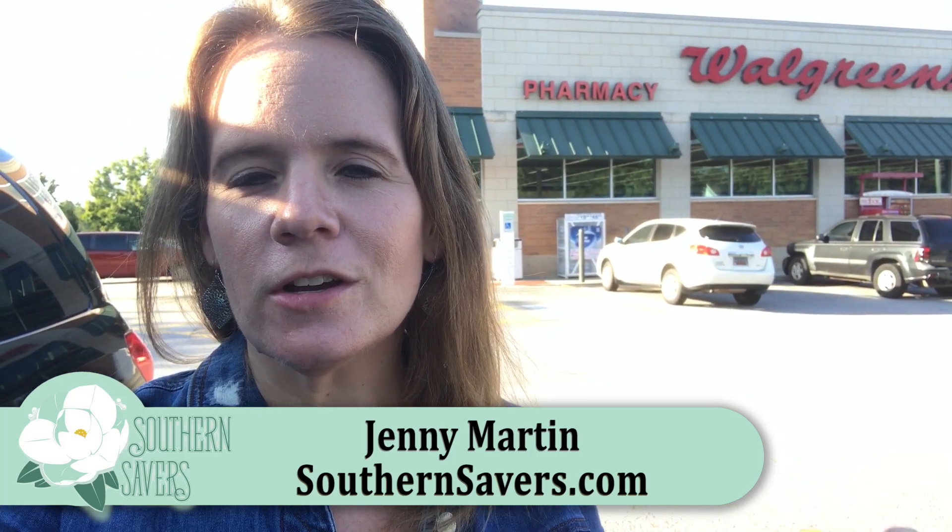Hey guys, it's Jenny from Southern Savers. We're gonna head in and check out all the deals this week in Walgreens: two different freebies or moneymakers on razors, lots of free toothpaste, and even some good grocery deals this week.